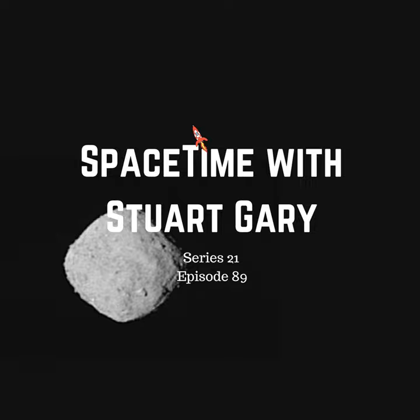This is Spacetime Series 21, Episode 89, for broadcast on the 9th of November, 2018. Coming up on Spacetime: NASA's OSIRIS-REx spacecraft gets its first images, Trojan dust clouds confirmed in Earth's orbit around the Sun, and the launch of a new climate change satellite. All that and more coming up on Spacetime.